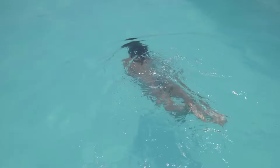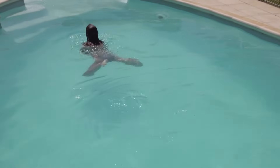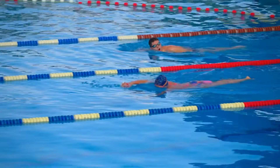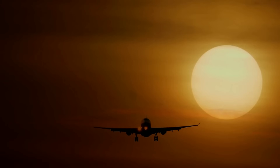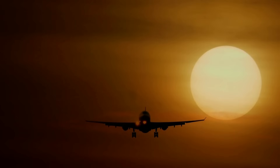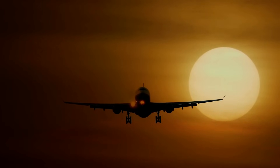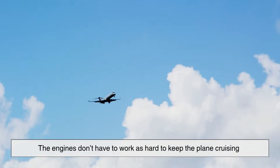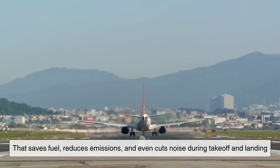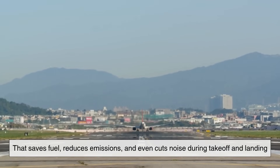Think of it like swimming: when you move your hand through water, you create swirls that slow you down. Now imagine shaping your hand so the water slips off smoothly instead of swirling behind you — that's basically what winglets do, but at 900 kilometers per hour in thin air 10 kilometers above the ground. The result: the engines don't have to work as hard to keep the plane cruising, saving fuel, reducing emissions, and even cutting noise during takeoff and landing.